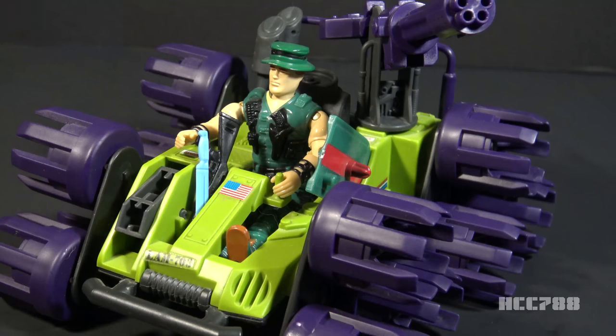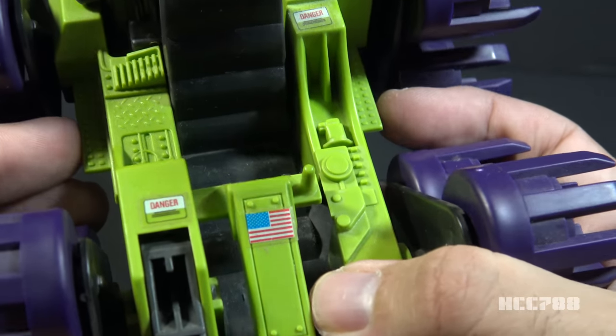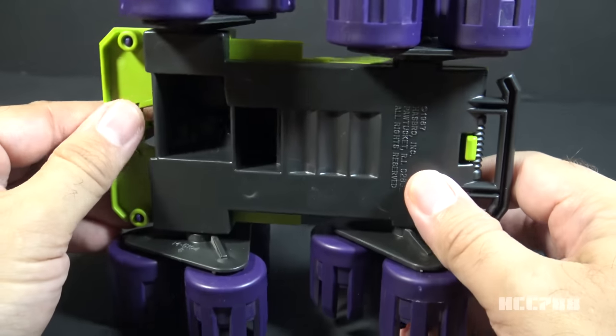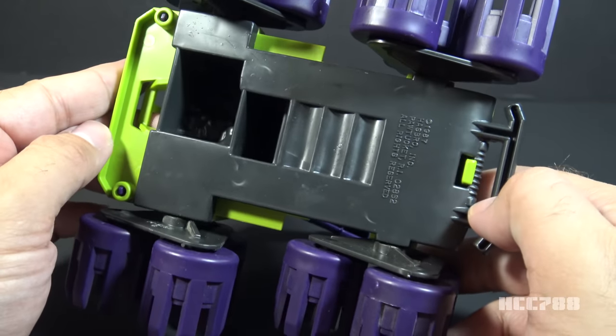In Form BX257's review of the Swamp Masher, he showed how Muskrat's accessories could fit in the vehicle. I highly recommend you watch that video and all of Form BX257's reviews. There are platforms on either side of the cockpit, but they're far too narrow to carry a figure. The underside is plain without any additional detail at all.